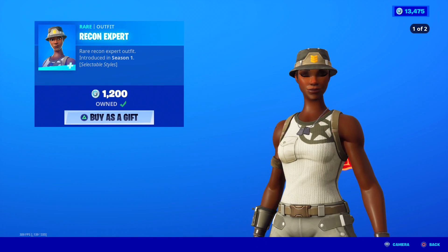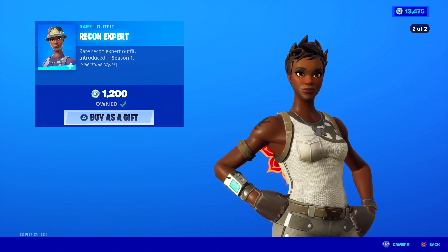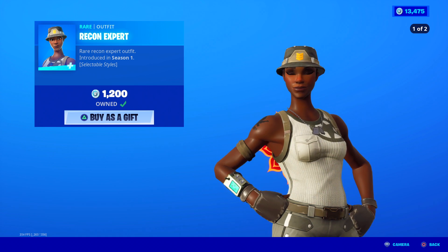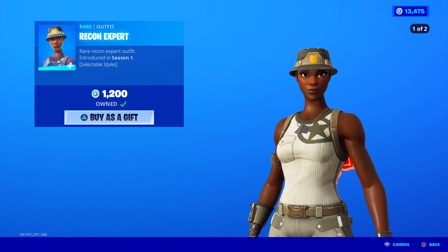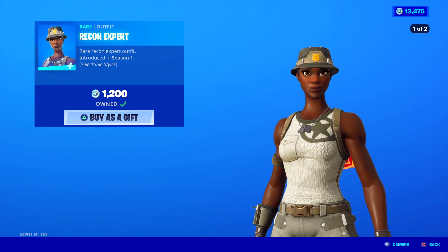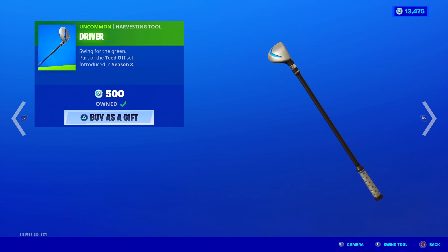Recon Expert is still on the item shop — a Rare Recon Expert outfit with two edit styles. If you want to get Recon Expert before it's gone for maybe another few months, I recommend picking it up. It came out in Season 1. The Driver harvesting tool is back — swing for the green. Nice striking sound, though there is no unique animation, sadly. But I do like the sound it makes.